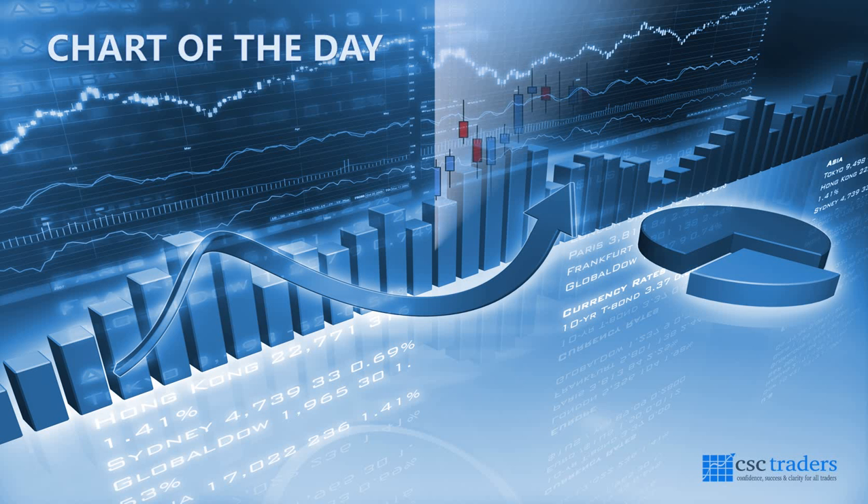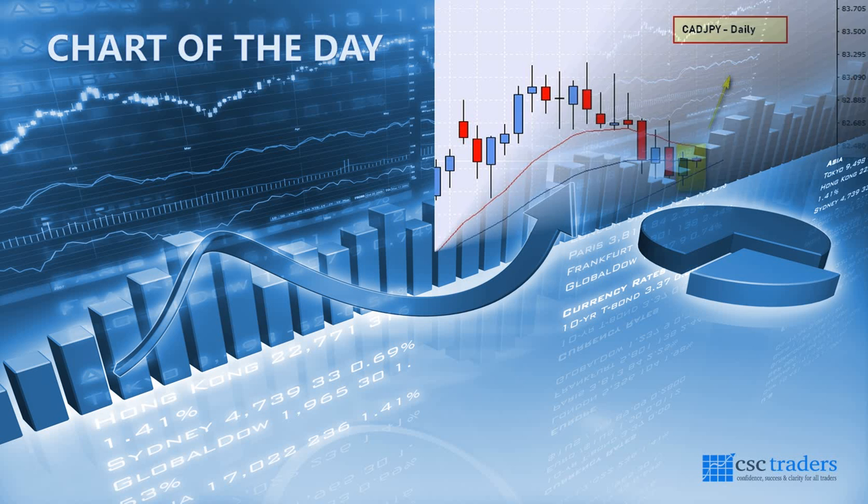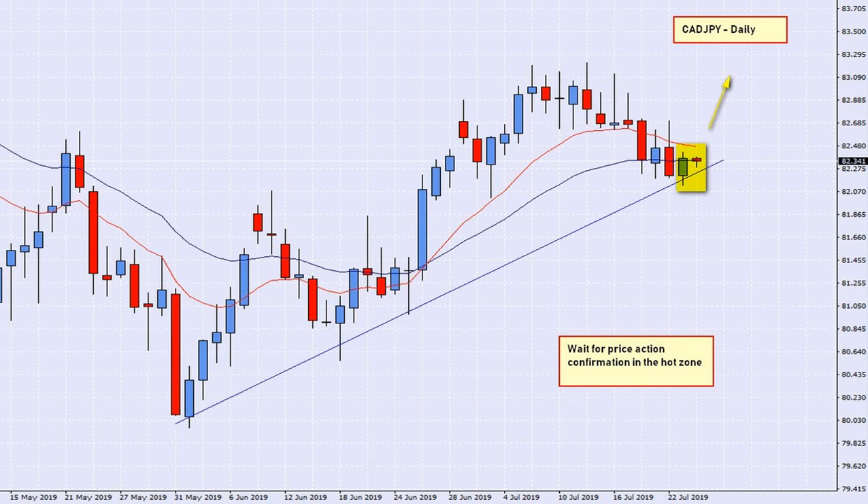Now let's jump straight into our chart of the day. This morning, the chart that we are looking at is the CAD Yen on a daily timescale. I did show you this chart yesterday, but this was yesterday's candle, and essentially it broke a little bit lower and it didn't produce what we were looking for. This morning, this little red one here, this candle is only about 30 minutes into its formation at the moment.